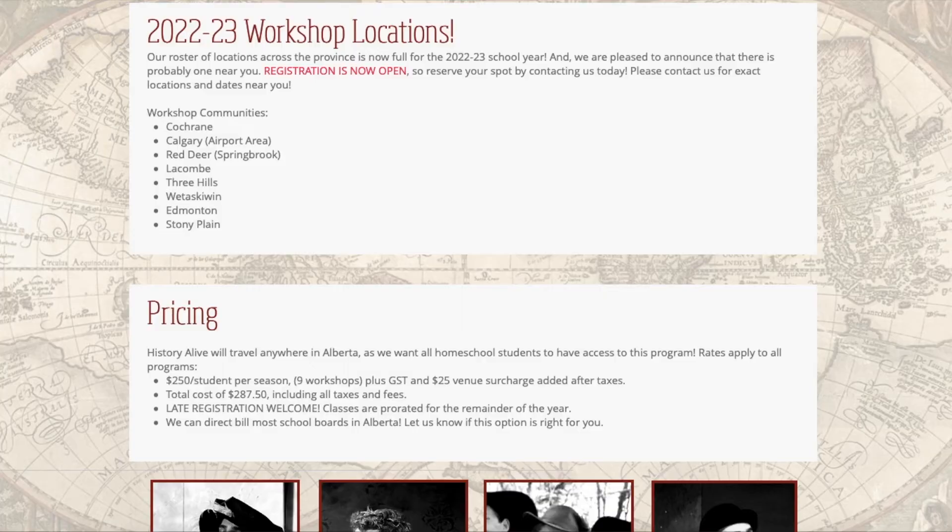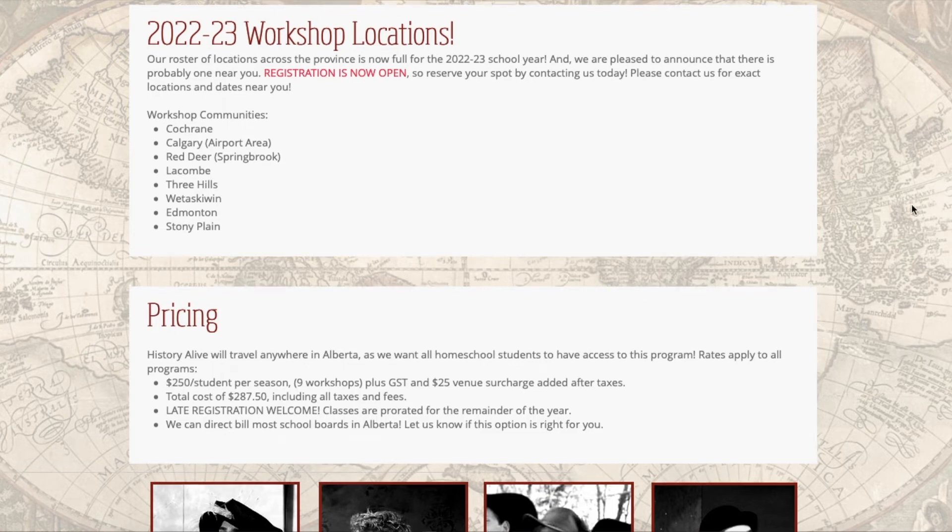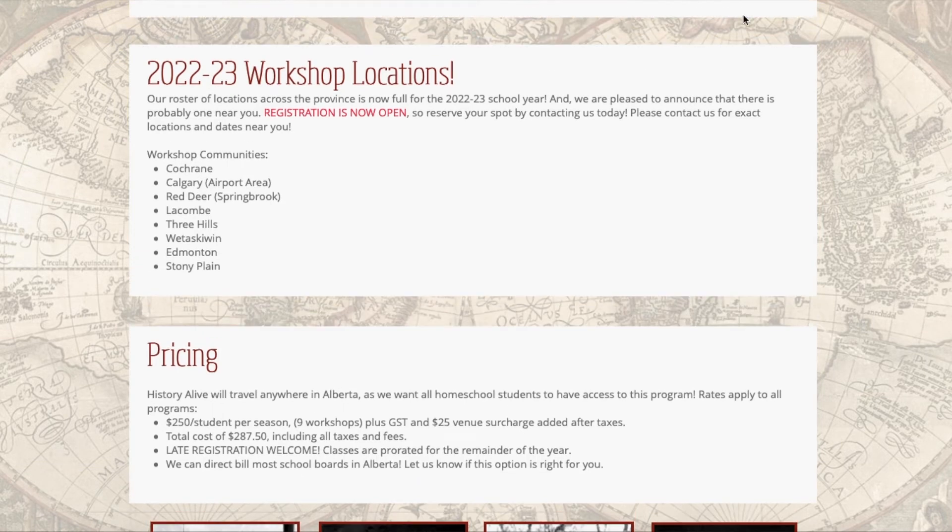They are offering their live programs in Alberta again starting this fall, all around the province, so you can check out their website for locations and dates. The online program is available to anyone, anytime, anywhere in the world, which is fantastic. I think it's quite affordable, a good solid resource — my children enjoyed it, I enjoyed it — so overall, two thumbs up from us. If you have any questions, leave them in the comment section down below, otherwise I hope this finds you having a great day, take care.